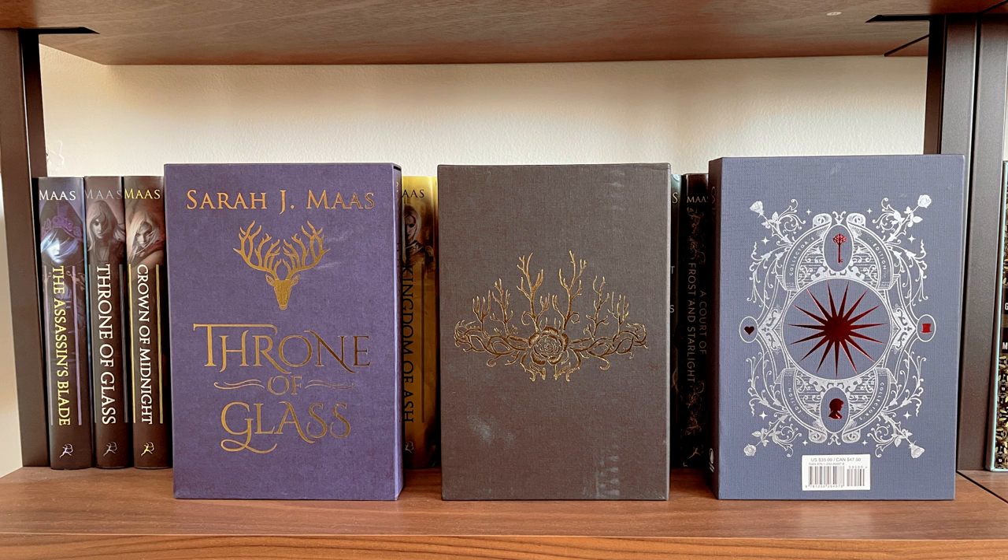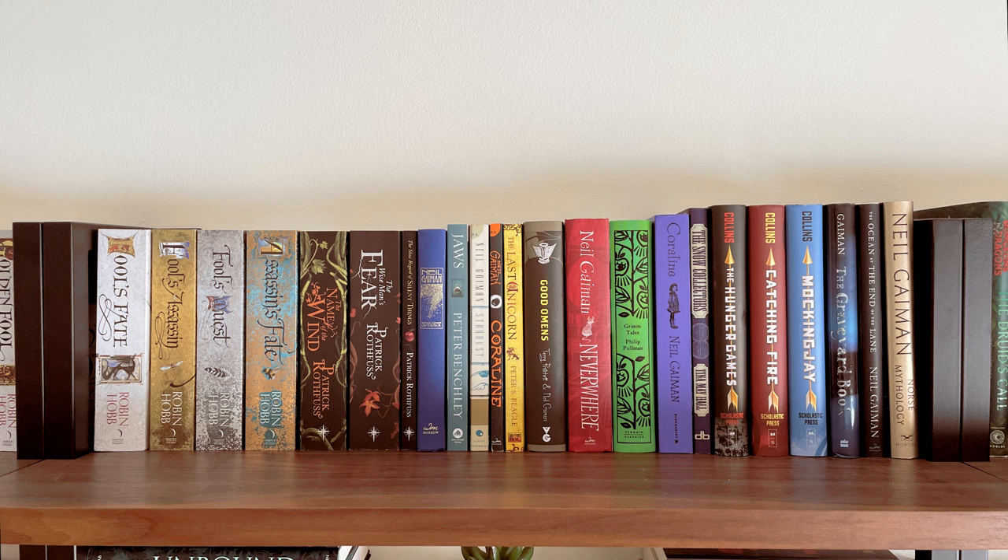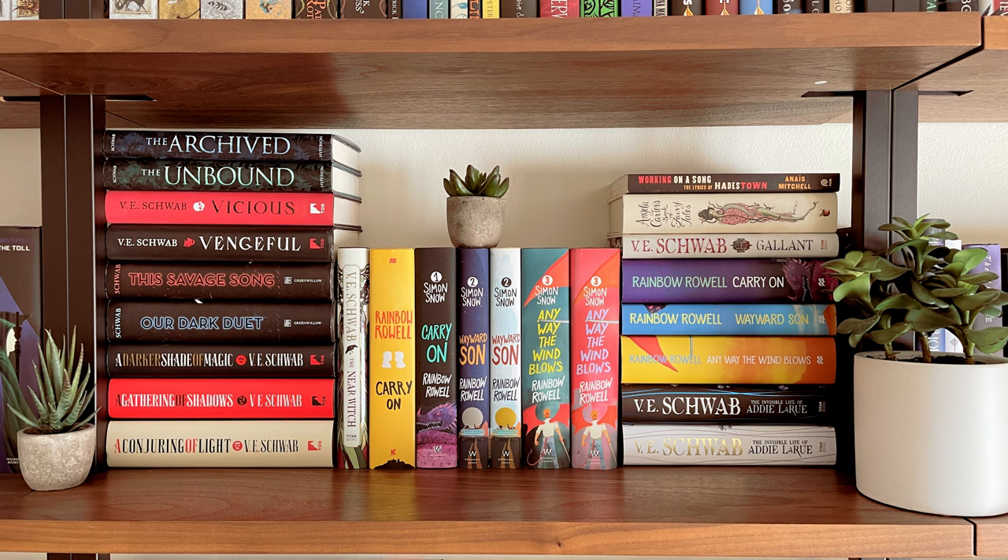Bookshelf two. On the top shelf I have the continuation of my Robin Hobb UK paperbacks — all I need is the Rainwild Chronicles and then I'll have all of her books. I also have the UK paperbacks of The Name of the Wind and The Wise Man's Fear, as well as an assortment of Neil Gaiman books and my US hardcovers of The Hunger Games. On the next shelf I have an assortment of Victoria Schwab books, all of my Simon Snow books, and some Angela Carter books.